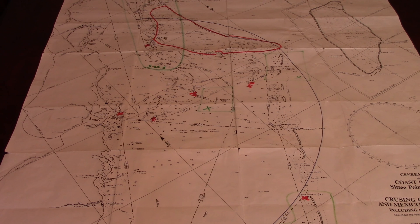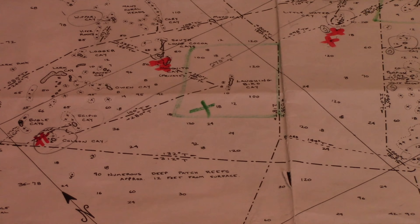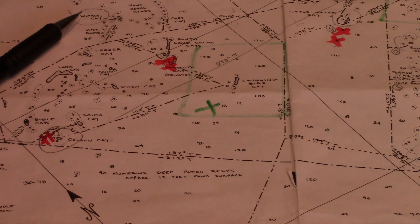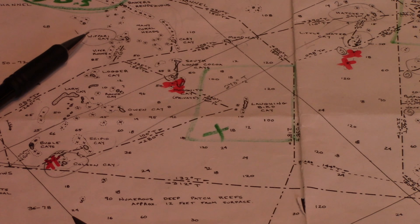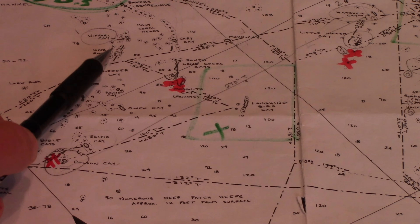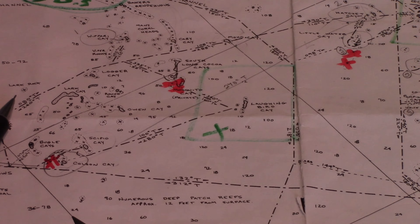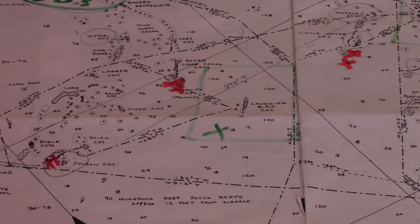Most of the islands are reflected on here - when I show you the other charts you'll see some islands aren't even represented on those. To call your attention to just a couple: you can see here Barrique, and this shows Viper Rocks, which is a pretty big hazard right before you get to Whippery Key. It also shows Lark Rock. So there are a lot of hazards here.